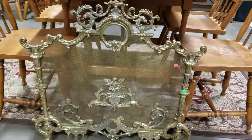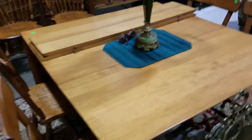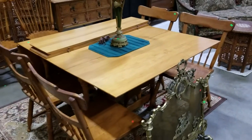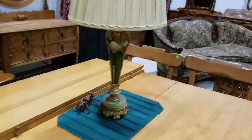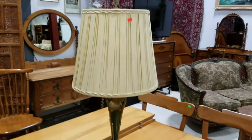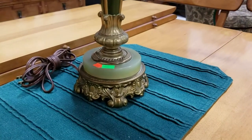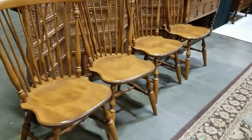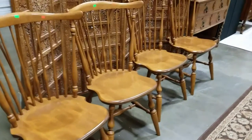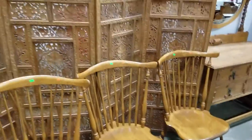We have this gorgeous brass fireplace screen, very ornately decorated. We have the Sprague Carlton Rock Maple gate leg table with four chairs — beautiful piece. And this Art Nouveau brass lamp with a jade base, very cool. We have some nice Ethan Allen Windsor back chairs in maple and birch — it's a mixture, I think it says it on the bottom.